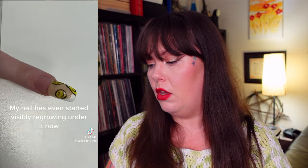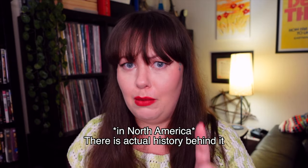Next video: 'Acrylic nail done at the Chinese won't come off. My nail has even started visibly regrowing under it now.' First of all, 'at the Chinese' — I don't know what race or culture has to do with your nails. A lot of Asian-run nail salons are Vietnamese. That's not to say Chinese nail techs don't exist — they absolutely do. Nail techs exist all over the world from all different cultures and races, and there are really bad and really good nail techs everywhere.